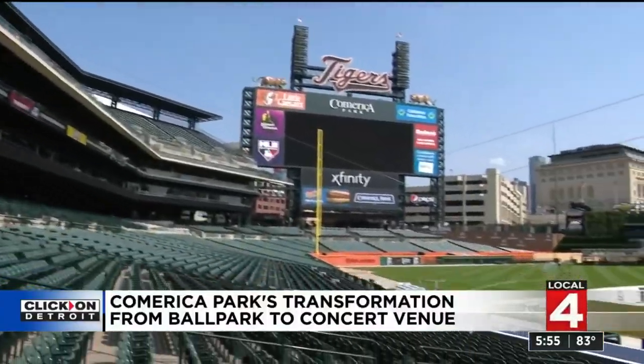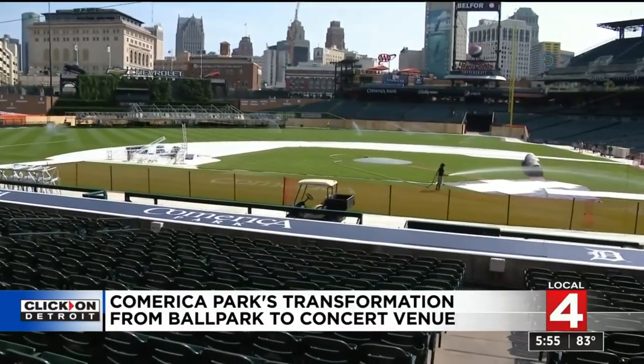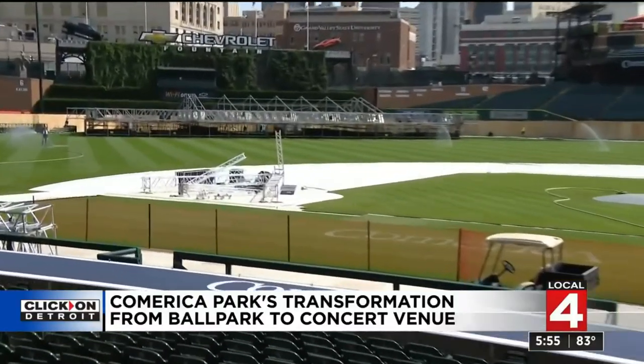Two concerts: one Sunday night with Guns N' Roses, and then on Tuesday, the Hella Mega Tour, no less — featuring Green Day, Fall Out Boy, and Weezer.